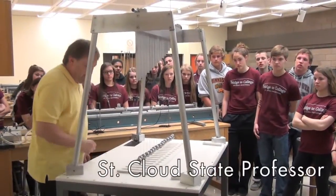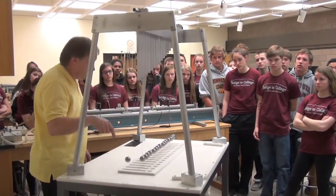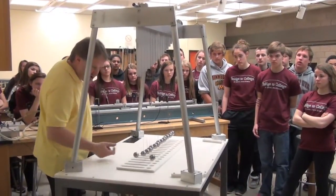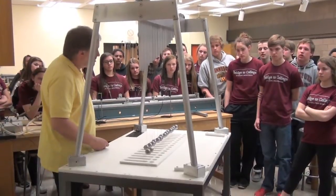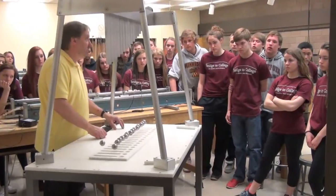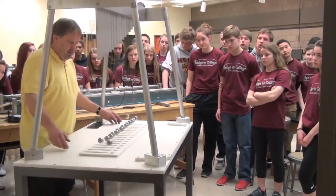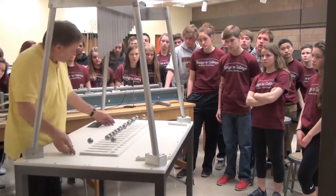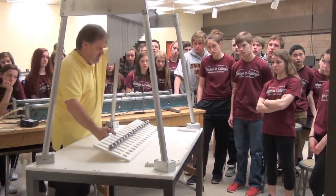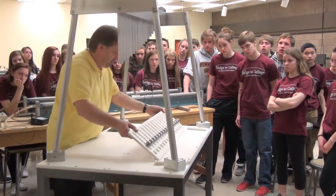John's apparatus is set up so that the pendulum with the shortest string goes over and back in the shortest amount of time. The next one has a slightly longer string and takes a little longer, and so on — all the way to the pendulum with the longest string, which takes the longest time to go over and back. When taken together, we find some very interesting and pleasing patterns.